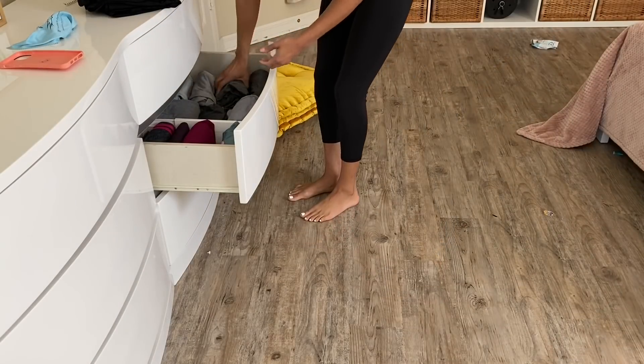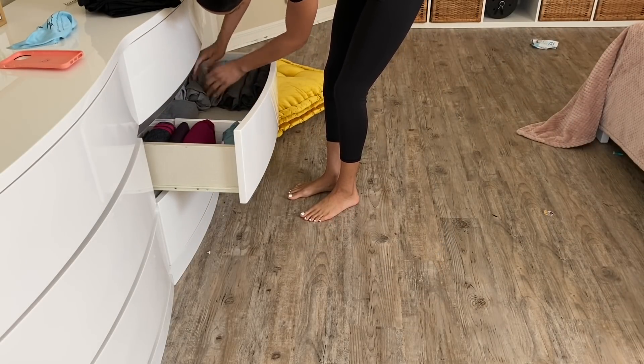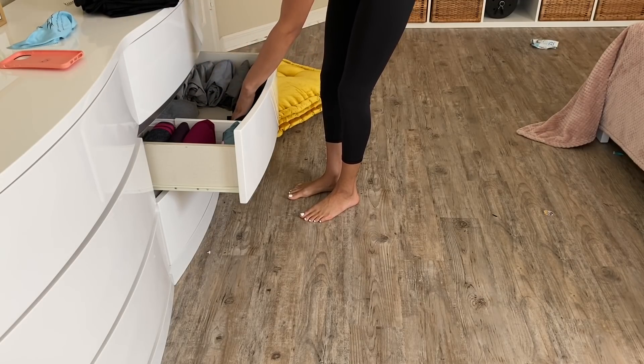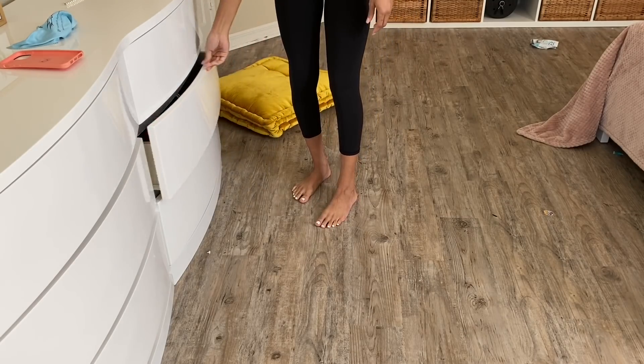I did declutter my closet again and decided to put my crop tops and regular basic tees in here now. My leggings are the same, my underwear drawer needs to be organized — it's a hot mess — and a few other at-home clothing items like loungewear and pajamas. I'll show you how everything looks at the end.